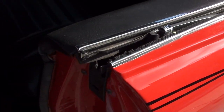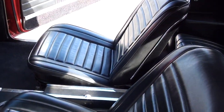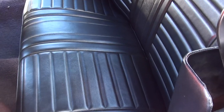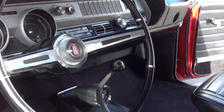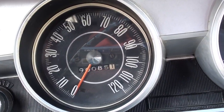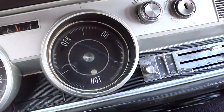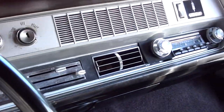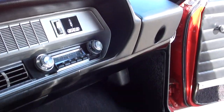See how clean that car is. Bucket seats, console. It is a power top car, factory tach and gauge car. The dash is nice. 90,085 miles on this car. Factory tach down there, power top, and factory AM radio.